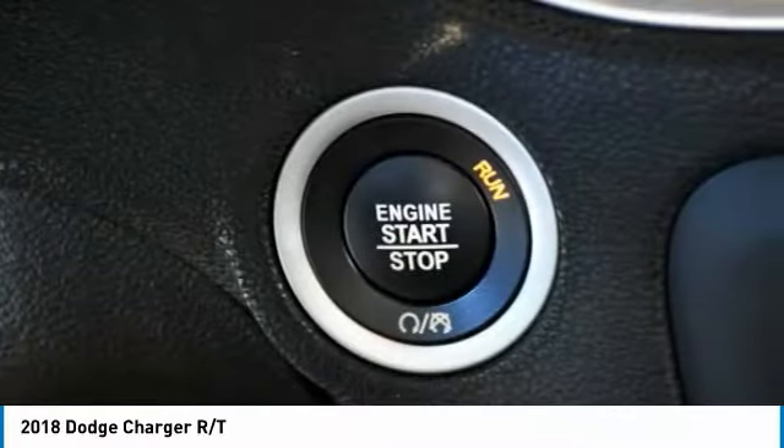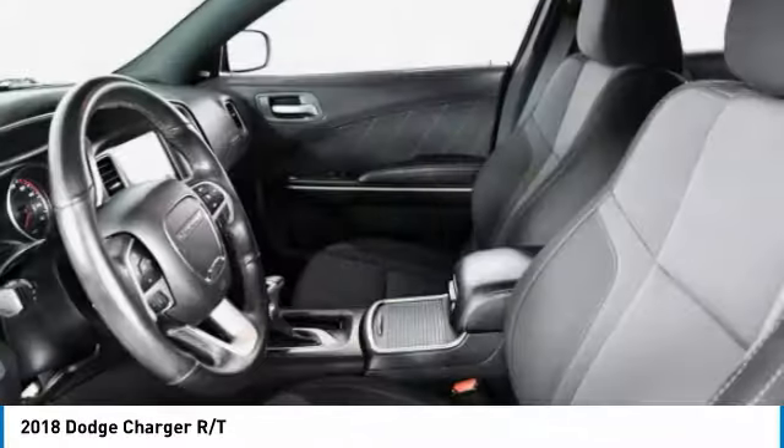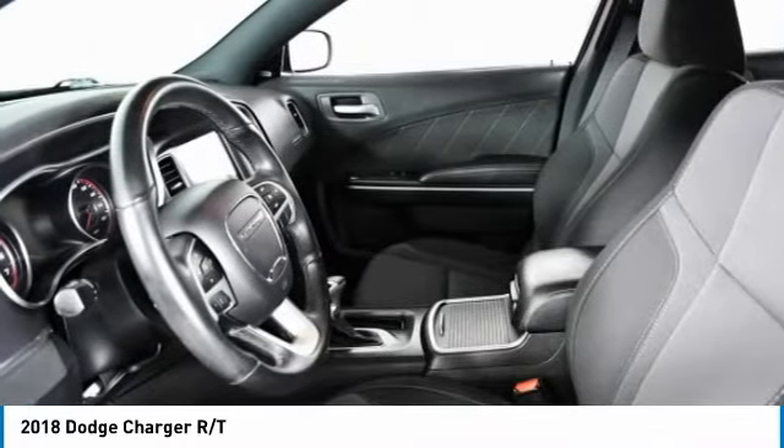Wouldn't you look great in this vehicle? Stop in today and see for yourself. We'll see you next time. Bye-bye.